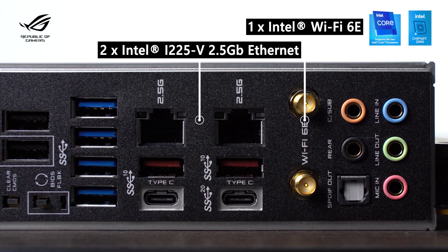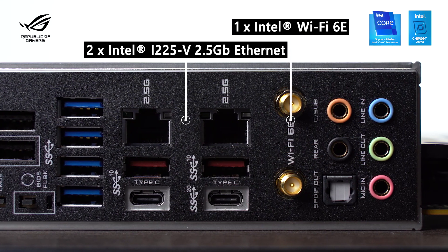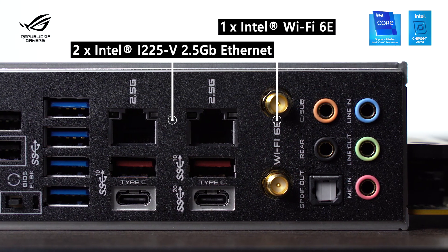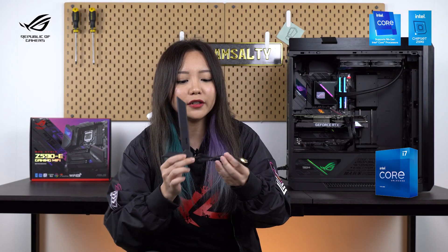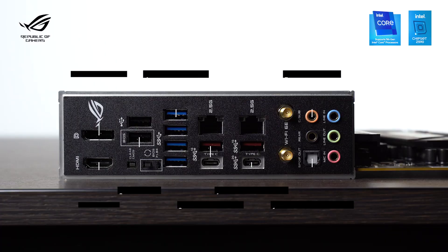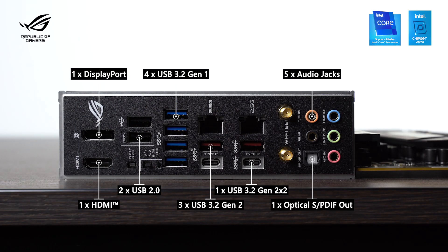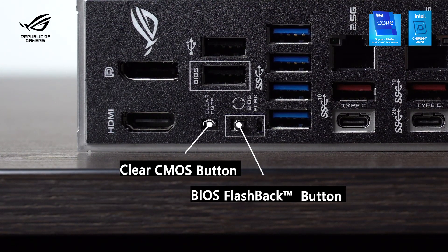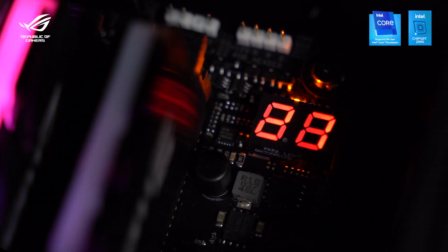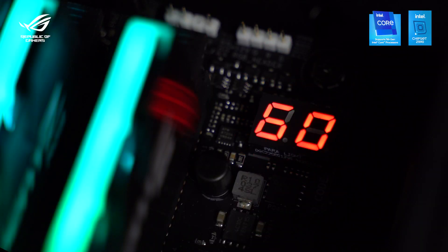As for connectivity, it supports dual 2.5G internet with ASUS LAN Guard, as well as Wi-Fi 6E. The antenna is included in the package so you can use it for a stronger signal. There's also a huge array of ports on the back, as well as user-friendly features like the clear CMOS button and BIOS flashback button. For easy troubleshooting, it also has a postcode indicator on the front.